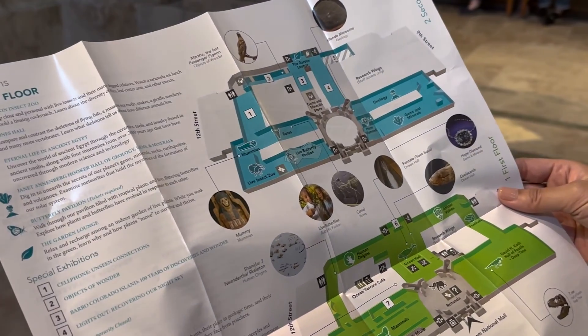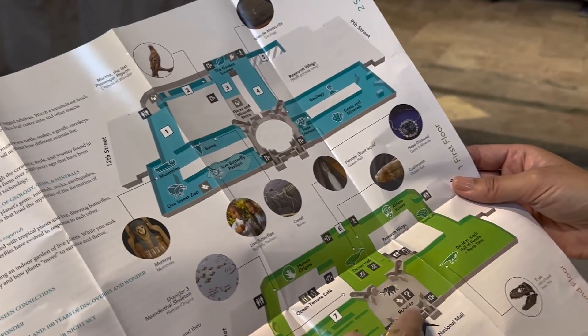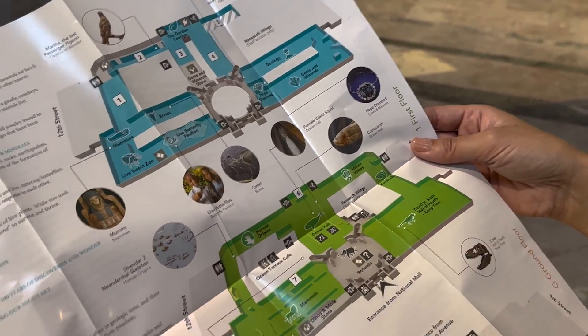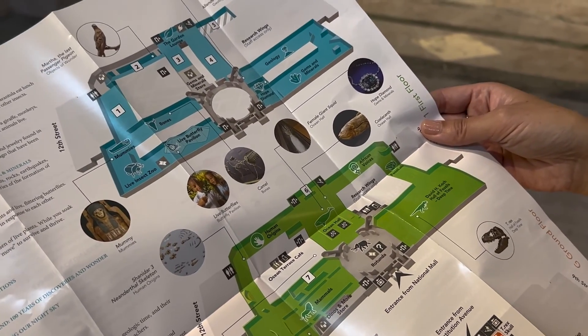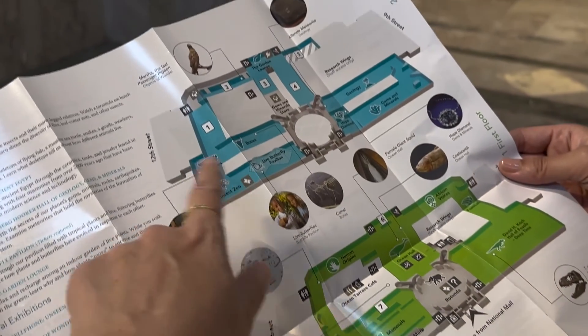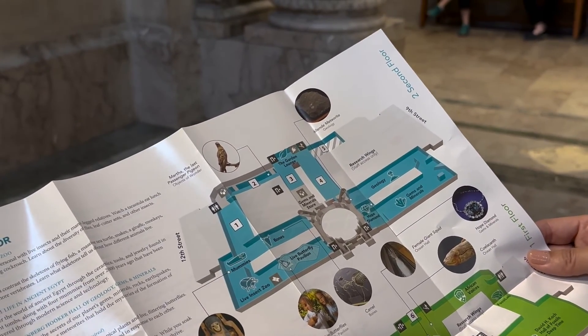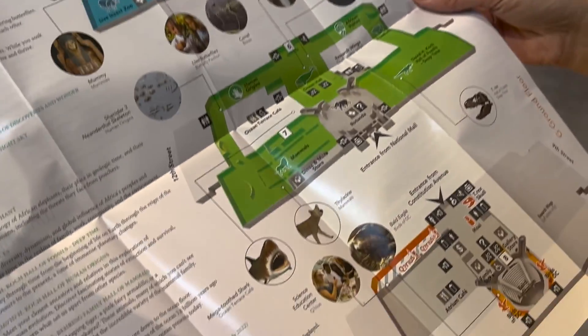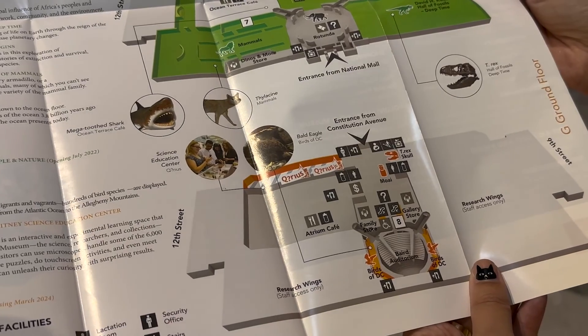We want to go to the mummies. We just did the first floor — a lot of mammal stuff, ocean, dinosaur, fossil stuff. And then the second floor is the mummies and the gems. The bottom floor is just an auditorium and a cafe.